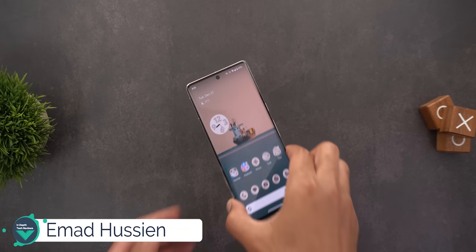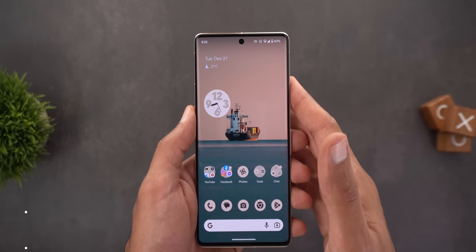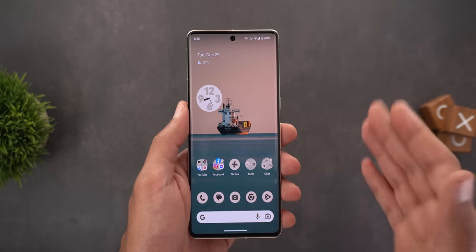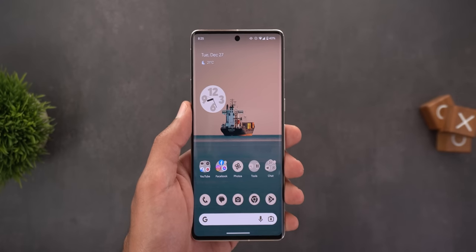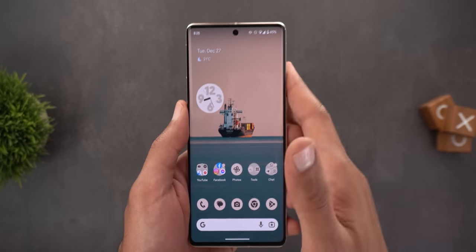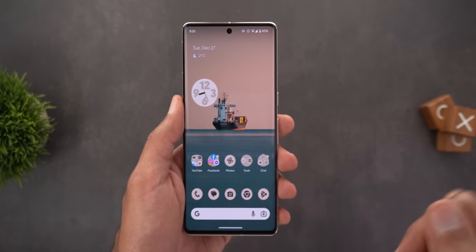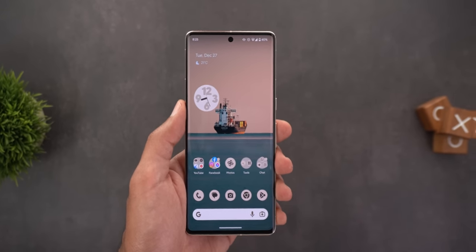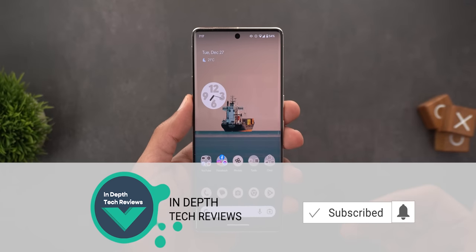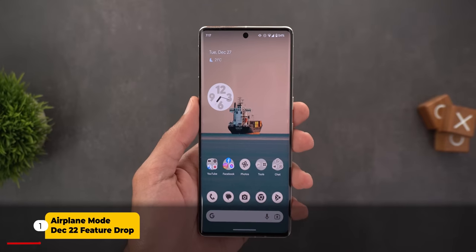Hello everyone and welcome to the channel. In today's video I'm going to talk about the features I missed to mention in my previous videos about the December 2022 feature drop for Pixel devices and the QPR2 Beta 1. Both updates got released in December but there are some features that started to appear after creating those videos, so I consolidated all of them in this one. Let's find out what's new — I'll start with the December 2022 feature drop and then move on to QPR2 Beta 1.